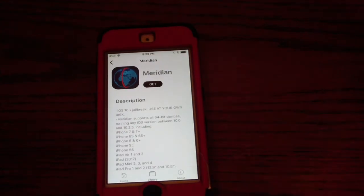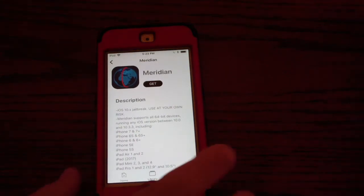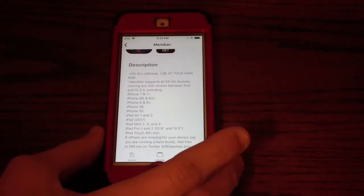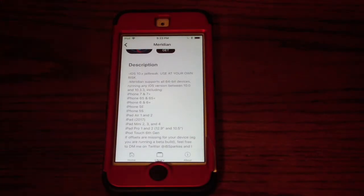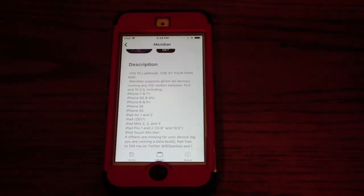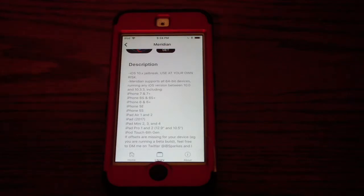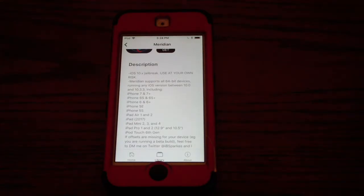The first jailbreak on the list is called Meridian. It is for all 64-bit devices running iOS 10 to 10.3.3, and it even includes the iPhone 7 Plus — that is the highest phone supported, since the 8 and X came out with iOS 11. It does contain Cydia but no Cydia Substrate, which means you will not be able to install tweaks. Cydia is not working — this is a developer jailbreak, so it should be coming soon fully working, but we'll have to wait.